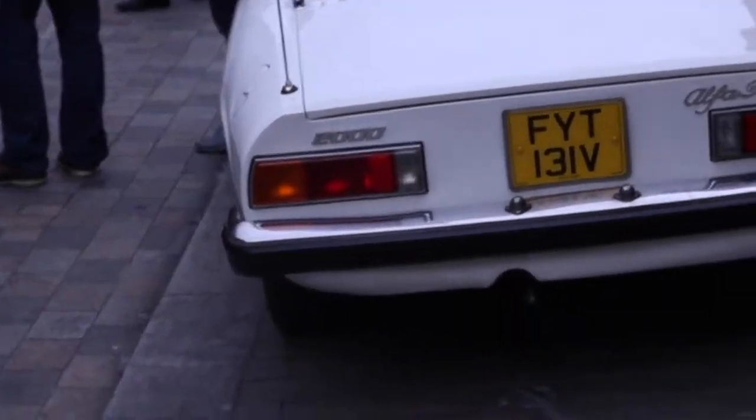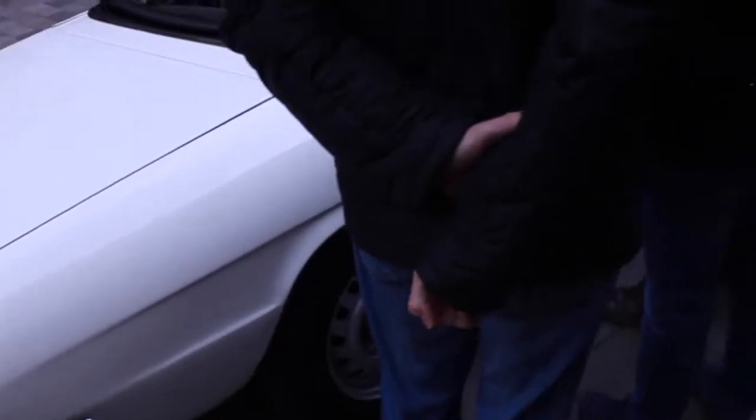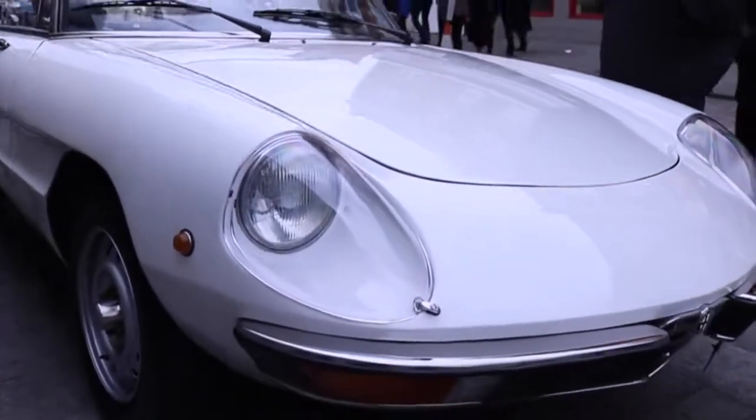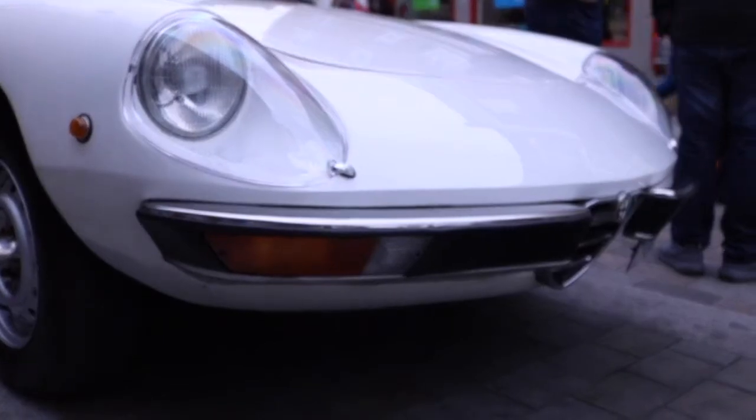This Alfa Romeo Spider just turned up, looking very nice indeed. Classic white with the black leather - very nice indeed. Autofocus is playing up once again. Looks really nice - just look at that classic, elegant shape. That is simply gorgeous. Don't you agree? Surely.